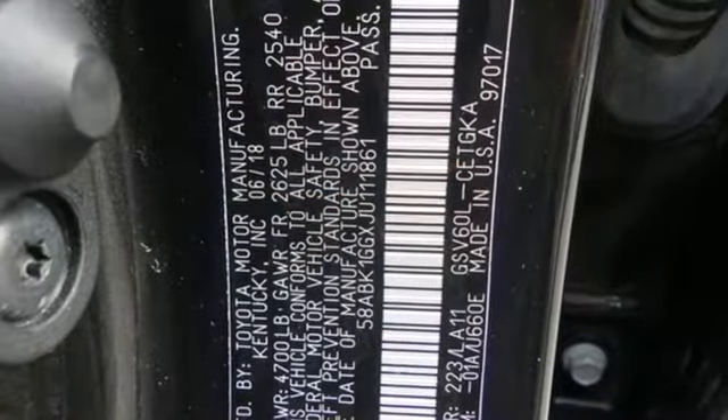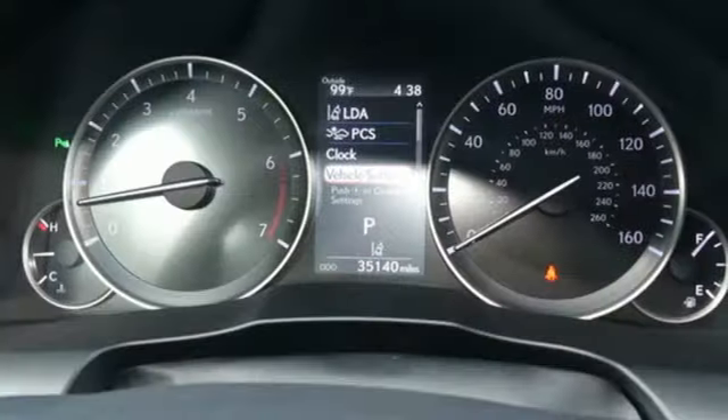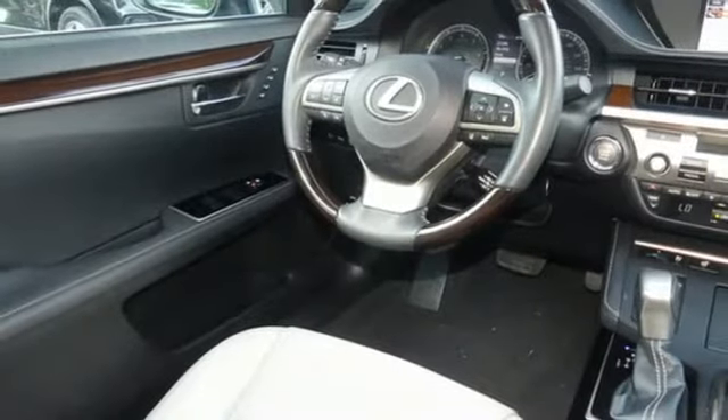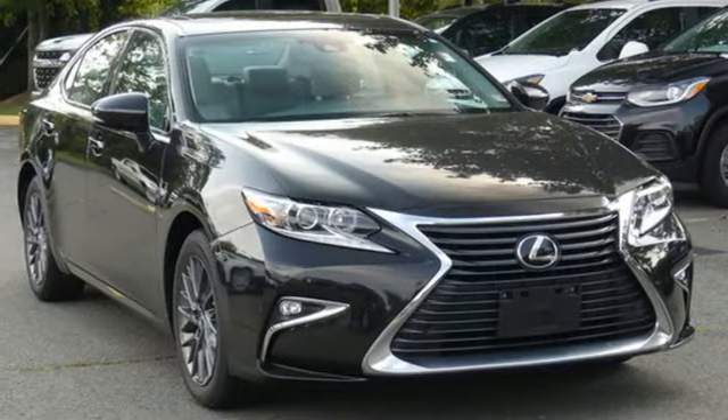The Car Connection reports, thanks to a quicker steering ratio and retuned suspension, the ES models feel slightly sportier from behind the wheel without sacrificing passenger comfort. It's still just as plush and quiet as ever. Lexus — performance in every detail.